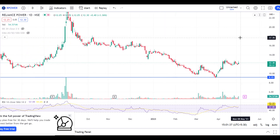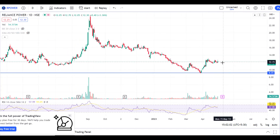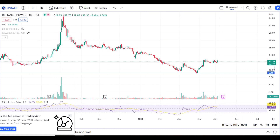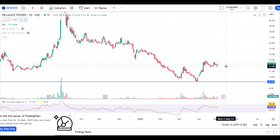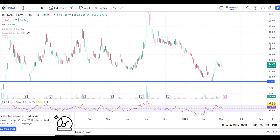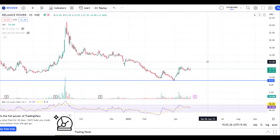Target ke liye mujhe lag raha hai ki yeh target ₹17.70 ke aas paas le ja sakta hai. Baaki agar kisi ko thoda sa mid-term ke liye jaana hai, to yeh level abhi bhi ₹9.15 ke aas paas, ₹9.20 ke aas paas dikhaayi de raha hai, aur ₹8.50 ka stop loss lekar stock mein jaayein. Aisi stocks mein bahut risk rehta hai, toh bahut choti quantity ke saath hamesha aisi stocks mein jaayein, joki total equity ka lagbhag 1% ke aas paas ho, toh zyada better rehta hai, kyunki risk kaafi zyada involve rehti hai aise stocks mein. Yeh tha Reliance Power ka technical analysis aur detailed fundamental analysis.